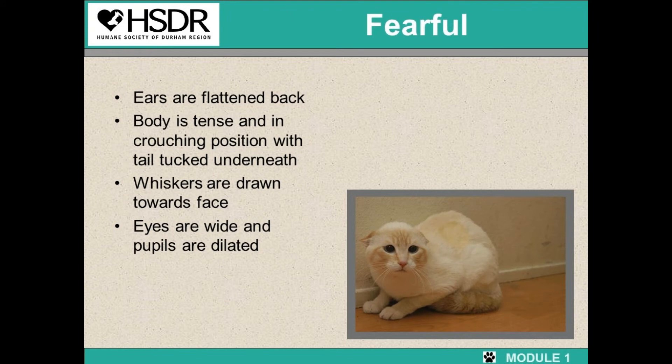This cat is very fearful — this is the common type of cat you'll see in the shelter. The ears are flattened back, the body is tense, they're in a crouching position with the tail tucked underneath, the whiskers are drawn towards the face, the eyes are wide, and the pupils are dilated. These are the cats that need you. Work with them, stand and talk with them, work within their capacity to help bring them out of their shells, which will help with their adoptability.